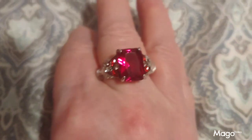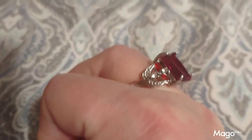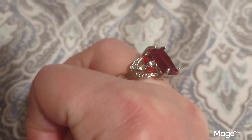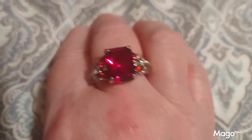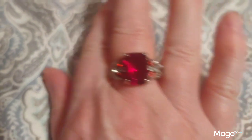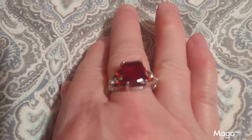This is the large square red ring that I got from Temu. It has little tiny settings on the side, little red stones, and a big square stone in the middle. It's very pretty — a very nice statement ring and an elegant-looking piece of jewelry.